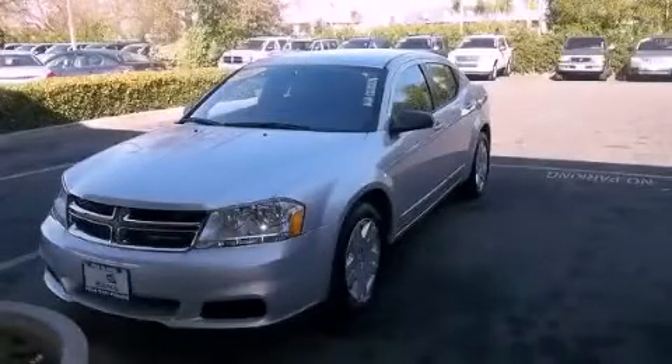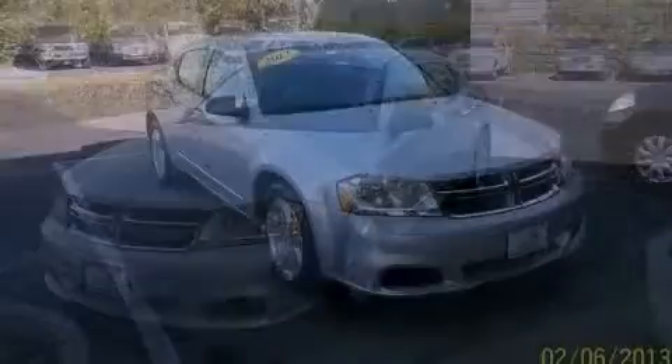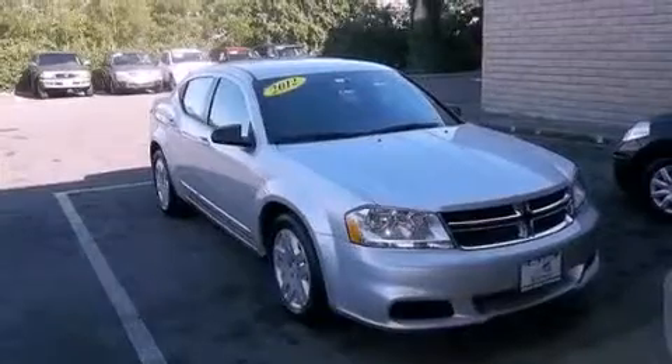This is a 2012 Dodge Avenger. It features a 3.6-liter, six-cylinder engine and a six-speed automatic transmission.